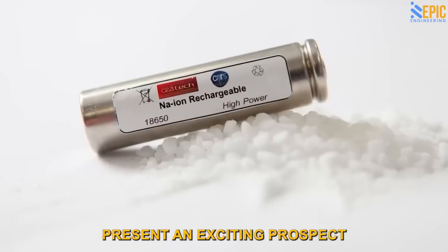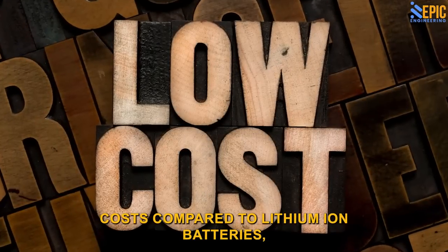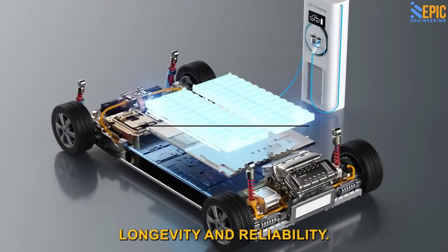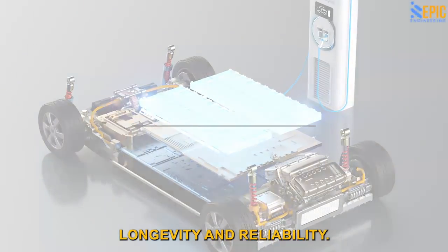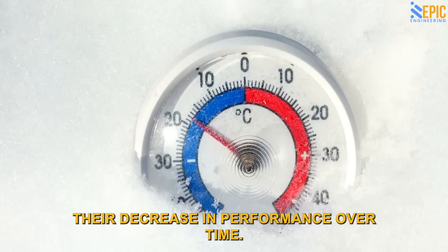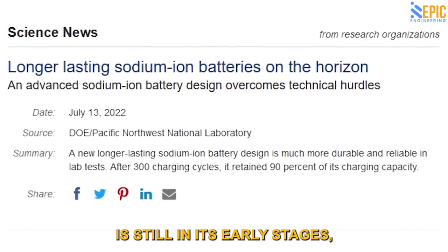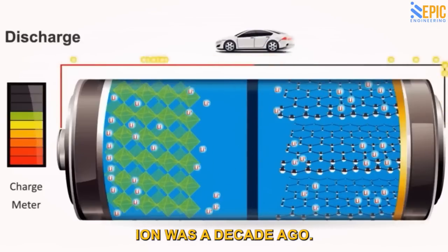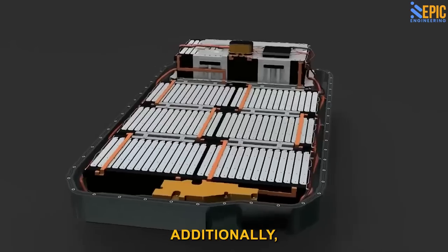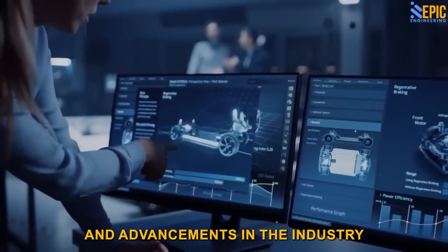Sodium ion batteries present an exciting prospect for the future of electric vehicles. Not only do they promise remarkably low costs compared to lithium ion batteries, but they also offer better longevity and reliability. This addresses one of the biggest challenges facing lithium ion batteries today — their decrease in performance over time. However, it's crucial to acknowledge that sodium ion technology is still in its early stages, much like where lithium ion was a decade ago. There is ample room for improvement and refinement in the years to come. Additionally, the price of lithium could continue to decline as new sources are discovered and advancements in the industry take effect.